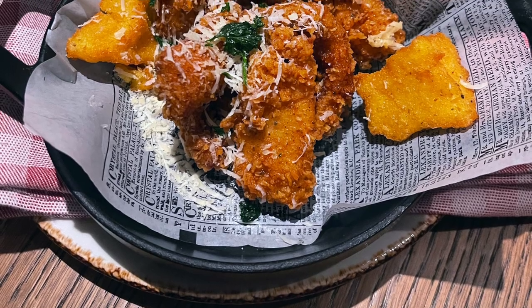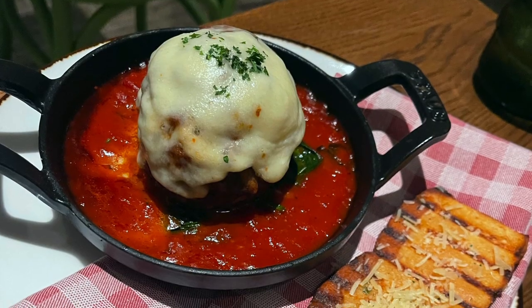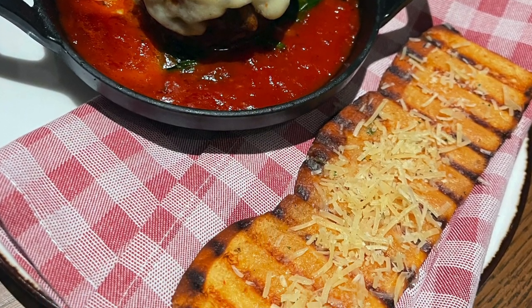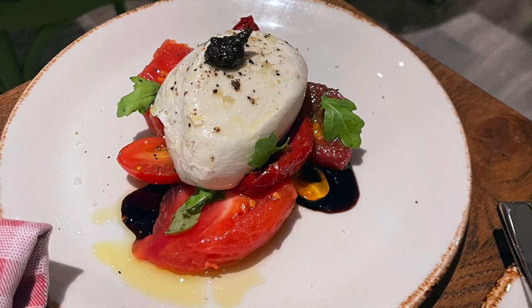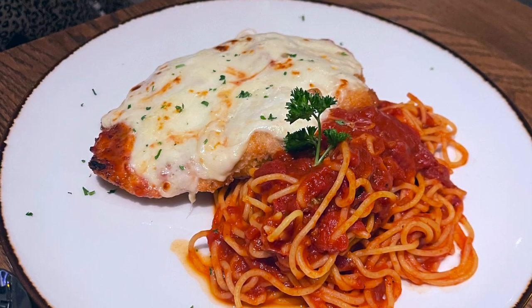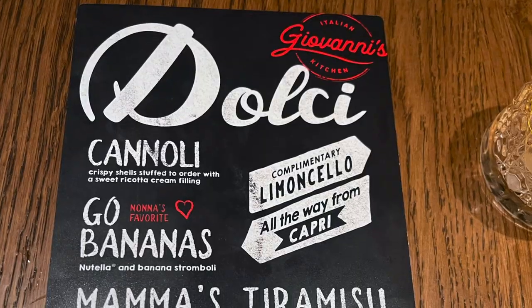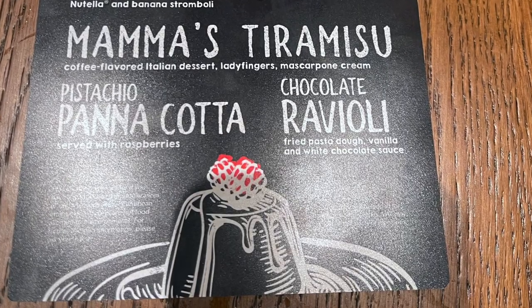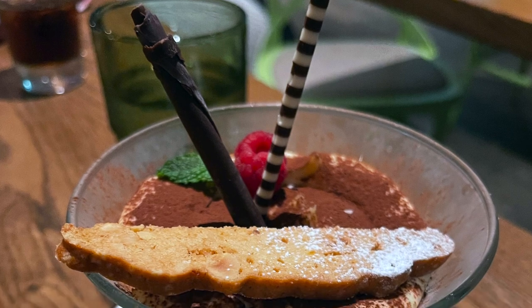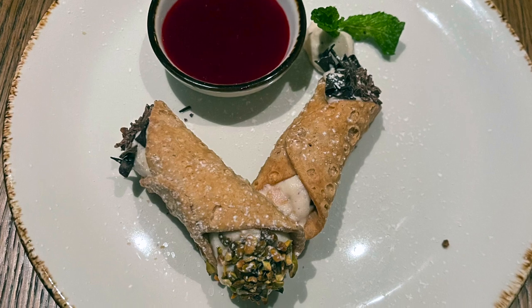For our mains, I had the lasagna and Nicole had the chicken parmesan. The lasagna used cottage cheese instead of ricotta, and it gave it a very unique flavor. Nicole's chicken parmesan was cooked to perfection. For dessert, we had the cannoli and the tiramisu, both of which were good but not our favorite desserts on this trip. Overall, we enjoyed Giovanni's — we got a ton of food and needed a nap after eating most of it. If you're looking for delicious, rustic Italian food on your vacation, you really can't go wrong with Giovanni's.